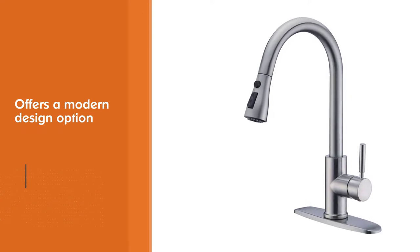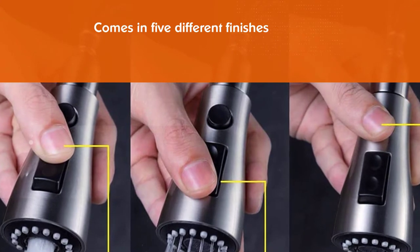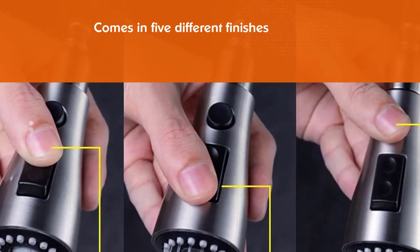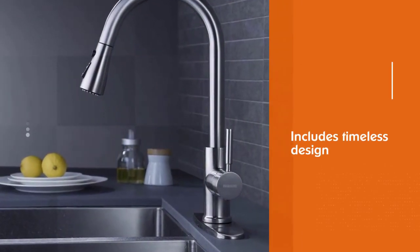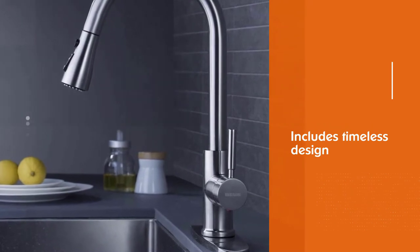The pull-down sprayer head has three different spray modes: stream for filling water, spray for rinsing, and pause to avoid splashing, making it a very practical and easy-to-use kitchen faucet. If you are fitting it yourself, this model is an excellent choice for DIYers looking for something that's easy to install.